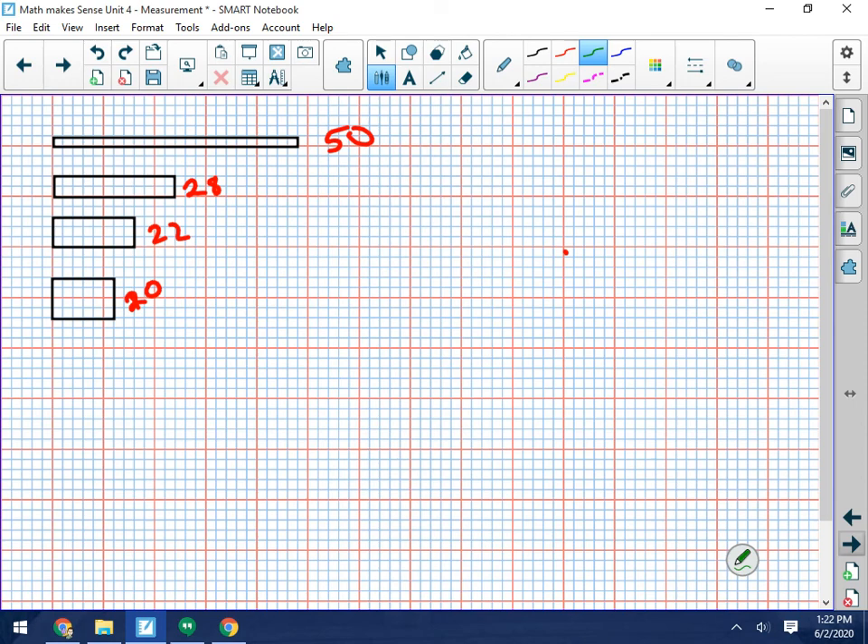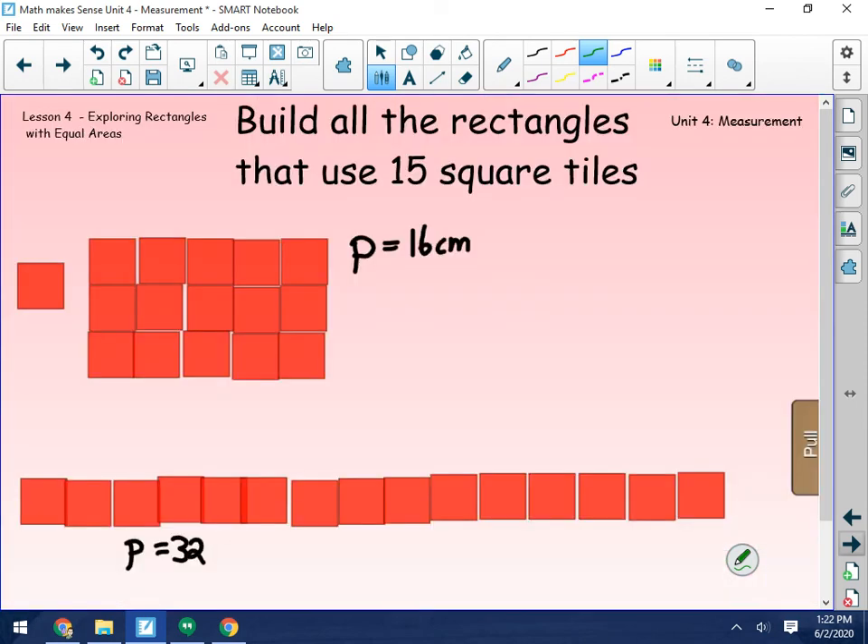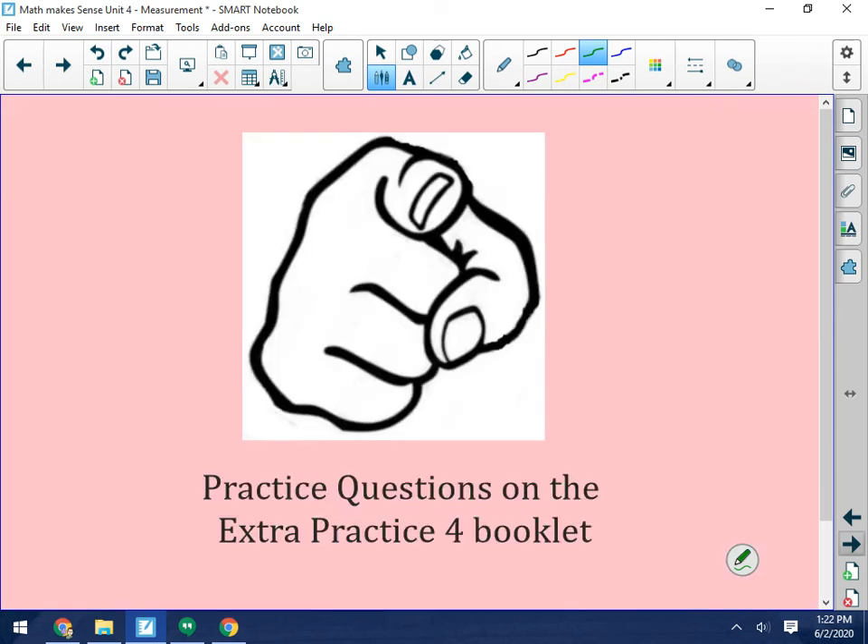Okay, so what you're going to do now is you're going to work on your practice page — the challenge page on rectangles with the same area but different perimeter.